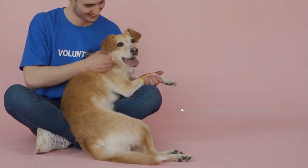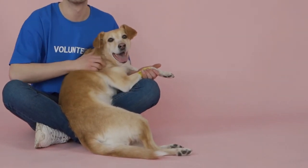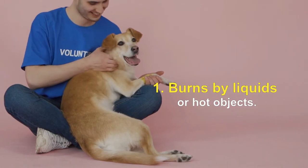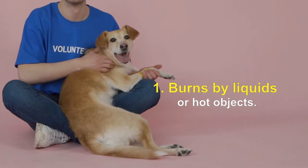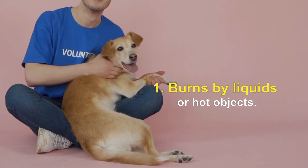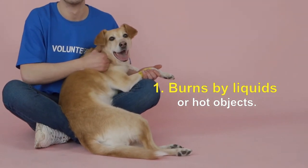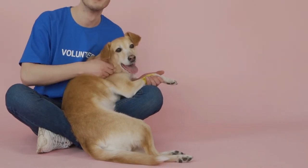For first-degree burns where the skin is burned but still intact, treatment is as follows. 1. Burns by liquids or hot objects: restrain the dog and cool the burnt area as quickly as possible. You can do this with a gentle stream of cold water in the bathtub or with a shower attachment. The faster you cool down the area, the less damage will be dealt. Once rinsed with water, apply a cold compress for 20 minutes — using something like a bag of frozen vegetables — then cover the area with a non-stick bandage. Contact your vet for advice on further treatment.